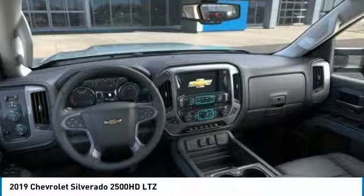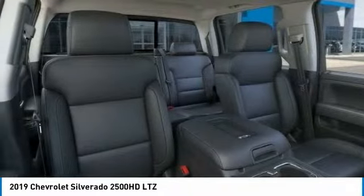Bluetooth. This isn't just a vehicle — it's an experience. So stop in for a test drive today.